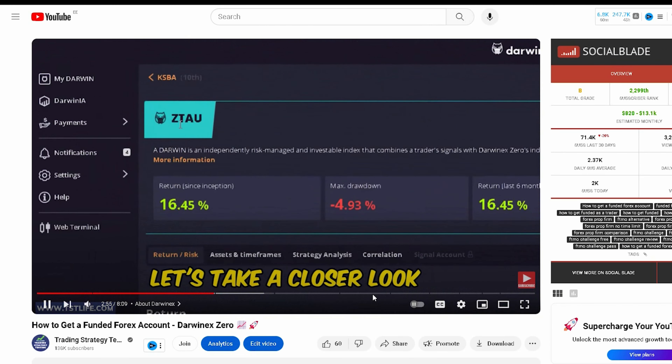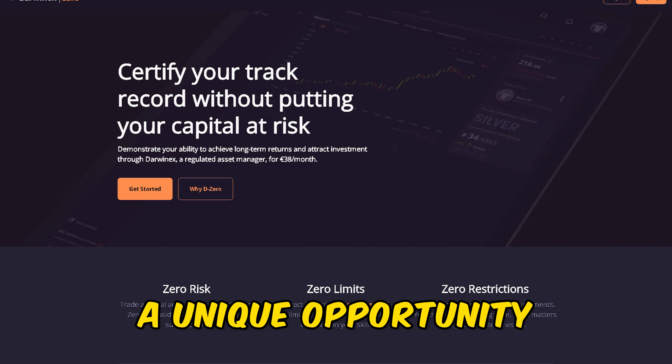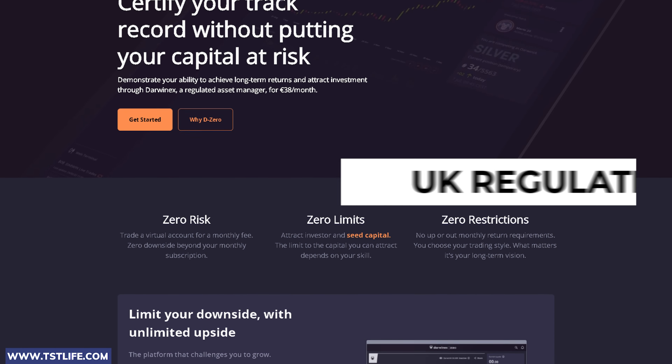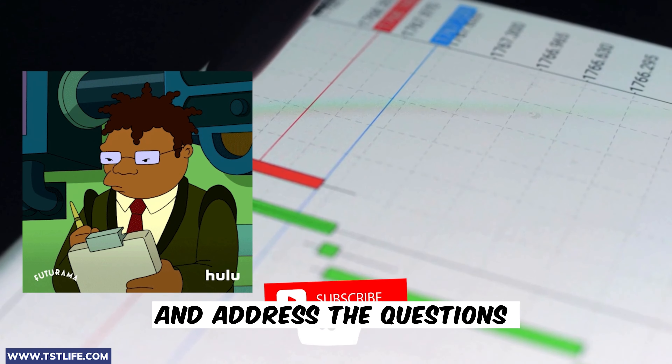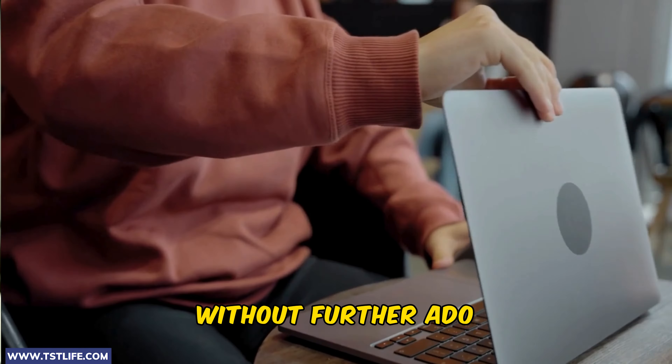A few months ago, we released our initial video presenting the DarwinX Zero program — a unique opportunity enabling traders to secure funding through a UK-regulated entity. In today's update, we will review the progress of our account and address the questions posed in our previous video. Without further ado, let's dive into it.